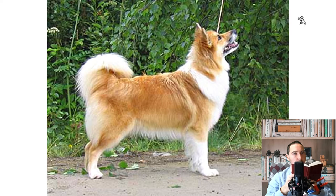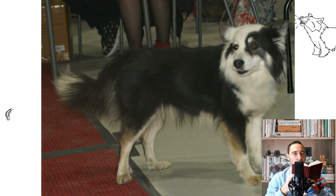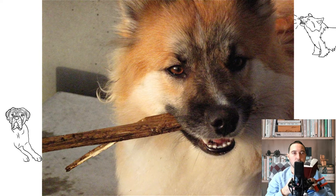The coat is double, thick, rather coarse, and protects the dog well from bad weather. There are two types: short and long. In short-haired dogs, it is thick, with medium-length guard hair and a soft undercoat. Hair is shorter on the face, top of the head, ears and forelegs, and longer on the neck, chest and the back of the hind legs. The length of the hair on the tail is proportional to the total length of the coat.